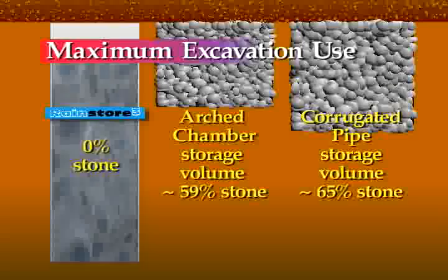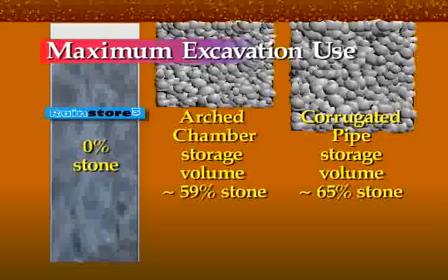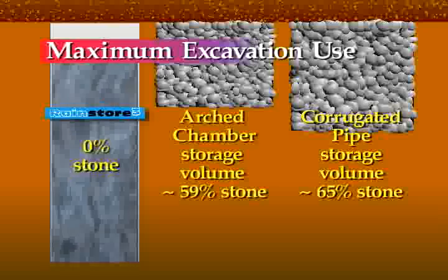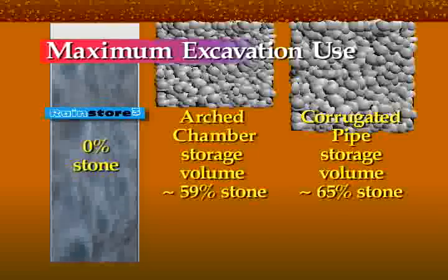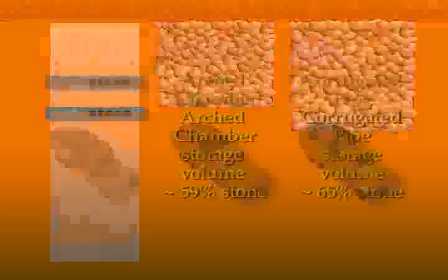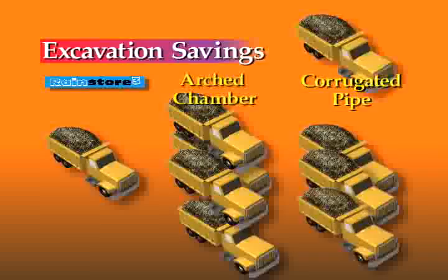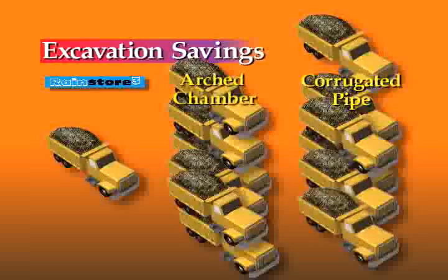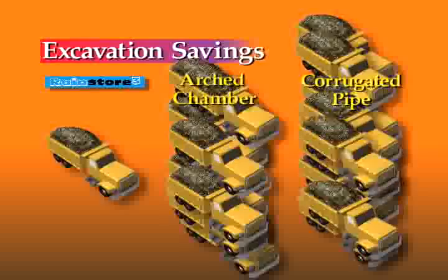Traditional storage methods rely on expensive, inefficient stone for much of their storage volume. The RainStore 3 system eliminates the need for stone, therefore maximizing the excavated volume and chamber storage. A more efficient excavated area means a reduced cost. Commonly, RainStore 3 can significantly reduce the number of trucks required to haul in rock and remove the excavated site soils.